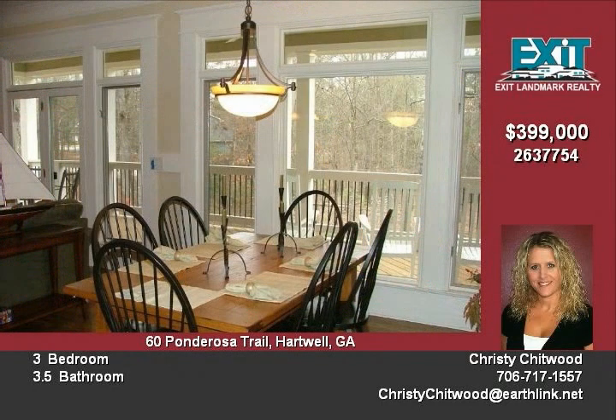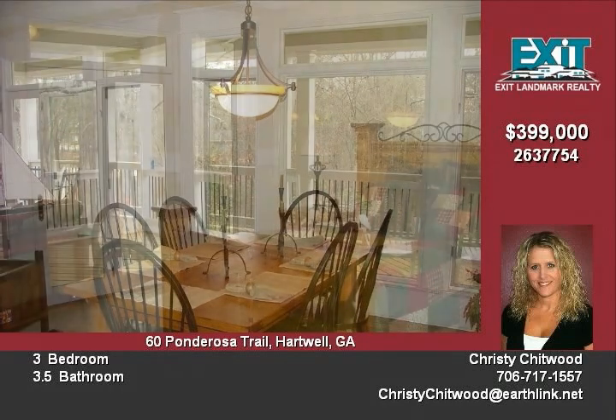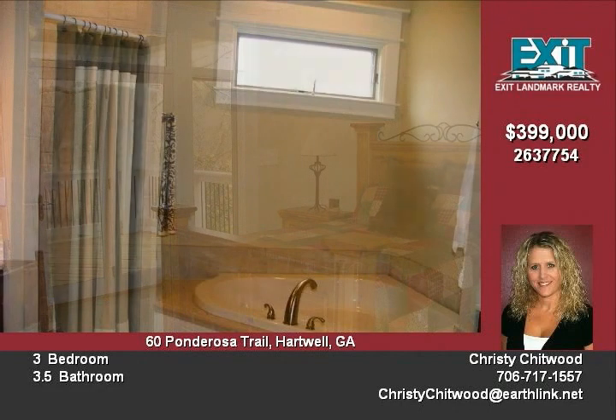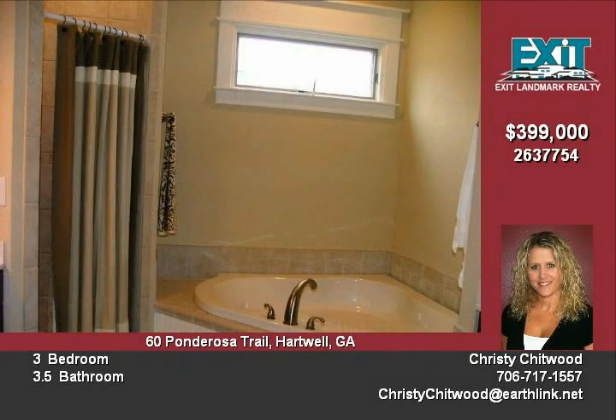The island kitchen features custom cabinetry by Craft Made and granite countertops. The master bedroom is on the main level with a large bathroom featuring a whirlpool tub, walk-in tile shower and double vanities.